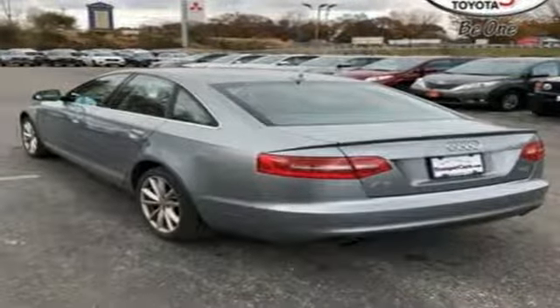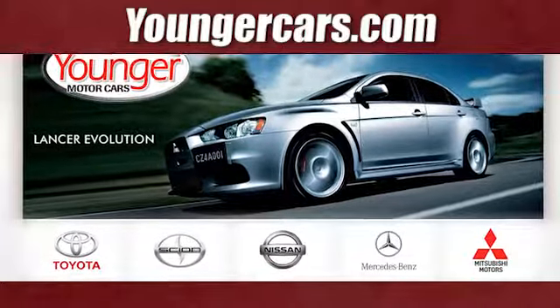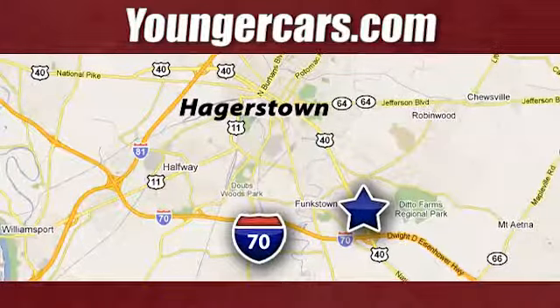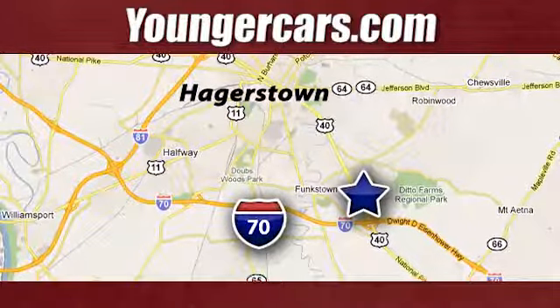Someone is going to drive this fantastic vehicle off the lot — it should be you. Test drive it today. Visit our website at youngercars.com. We're conveniently located at 1945 Dual Highway in Hagerstown, Maryland.